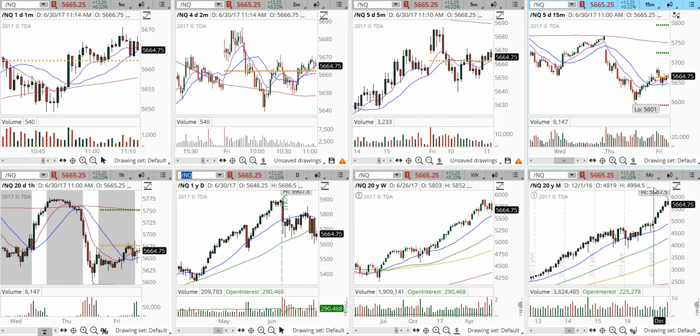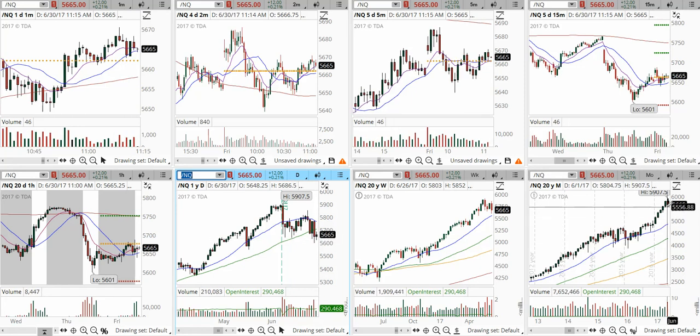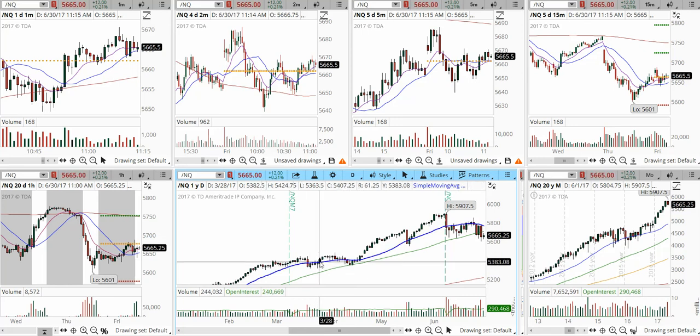Let's begin with the market indices, starting with the mini Dow. The mini Nasdaq had a sharp move to the downside — I did mention this in the pre-market game plan. It is forming a support level at 5600 and resistance at 5775. We have a descending pattern on the daily chart with lower highs and lower lows already formed. However, we are still in very bullish territory until we reach the 555 level, which is the major support on the monthly chart.